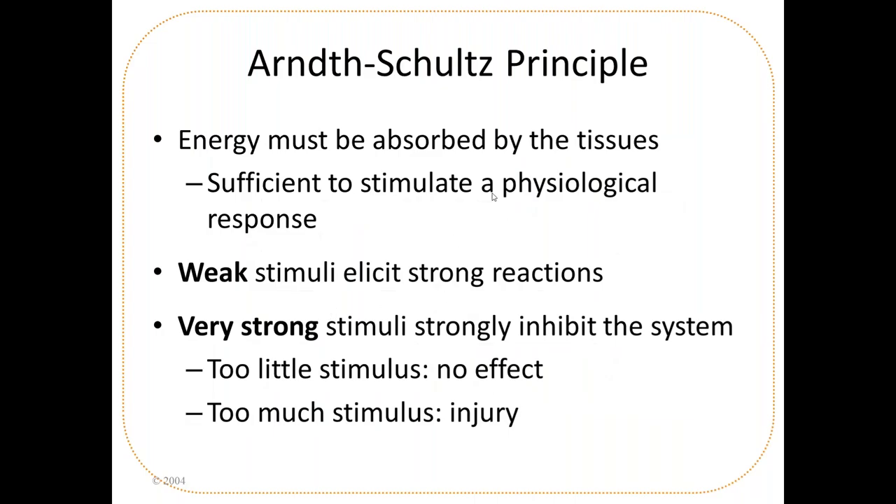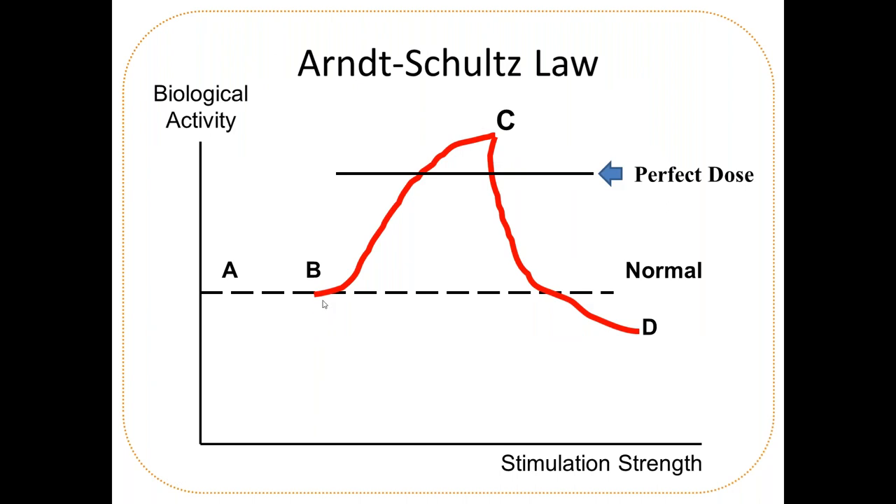The Arndt-Schultz principle: energy must be absorbed by the tissue to stimulate a physiological response. Weak stimuli elicit strong reactions; very strong stimuli inhibit systems. Too little — no effect. Too much — injury. The problem with lasers is that a little bit is good, but a lot is not necessarily better, and the effect is cumulative. The sweet spot is 4 joules per centimeter squared, with 3 to 10 being good, but it drops off quickly and varies by individual. With high-power lasers, it's easy to cross the invisible line into no response or negative response.